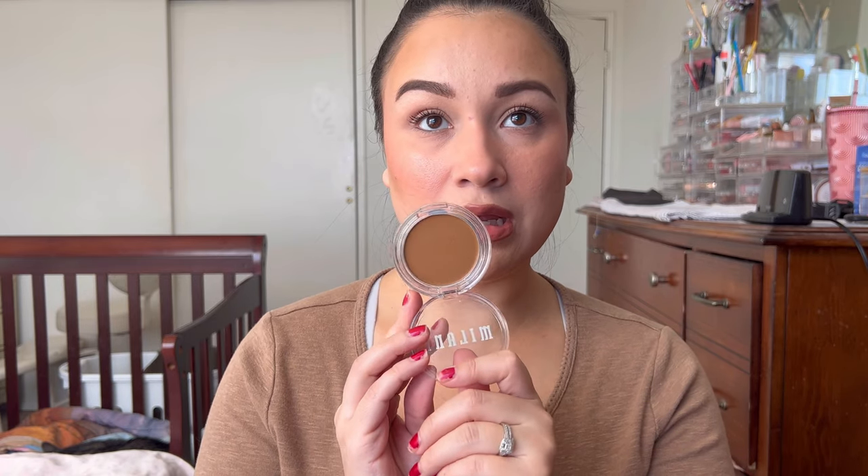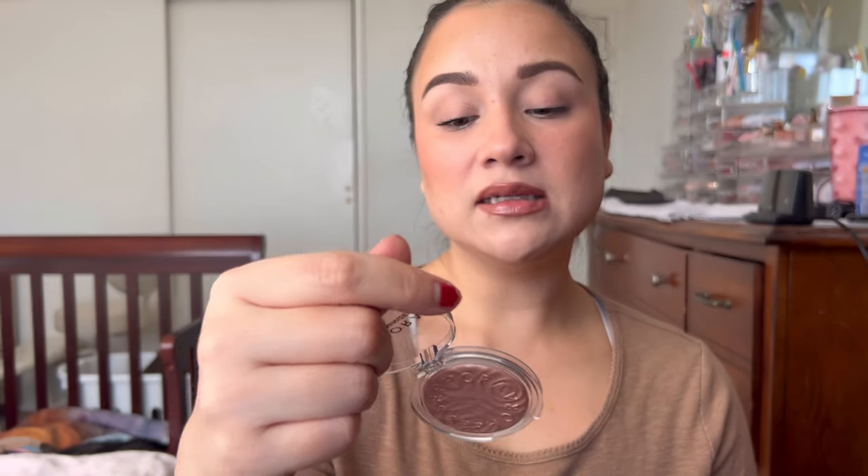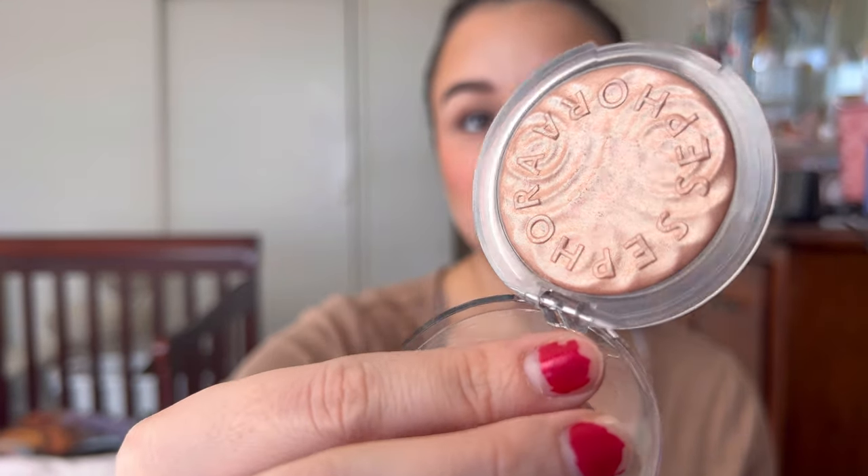The Milani cream bronzer blended into the skin very nicely, didn't move product around, looks really nice, and I like the pan size. The Sephora Colorful Illuminizer is just a beautiful highlighter — the type I like — made in Italy, which always produces gorgeous highlighters. The Jacqueline blush: I love it. It lasts all day, long wearing, makes your cheeks look blurred but healthy. I'm going to miss it when I run out. That's everything for today — thank you so much for hanging out with me, hopefully you enjoyed this video, until next time bye!